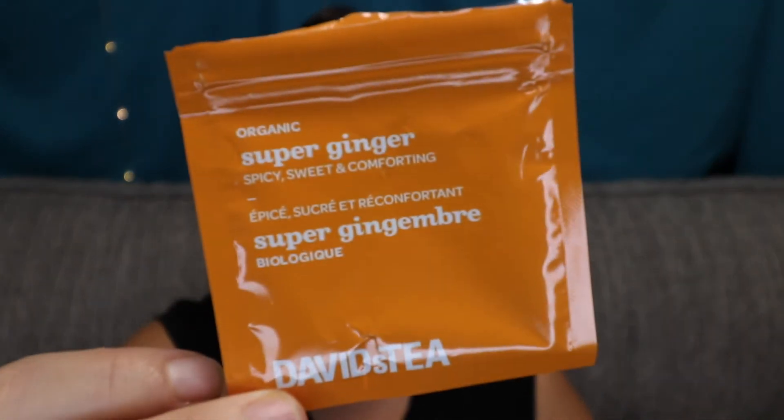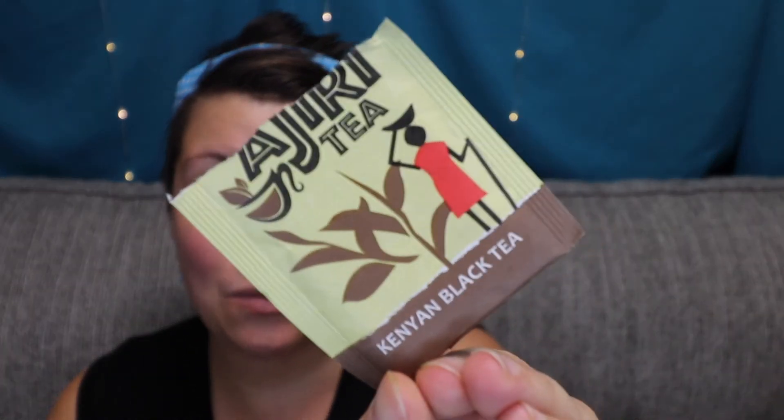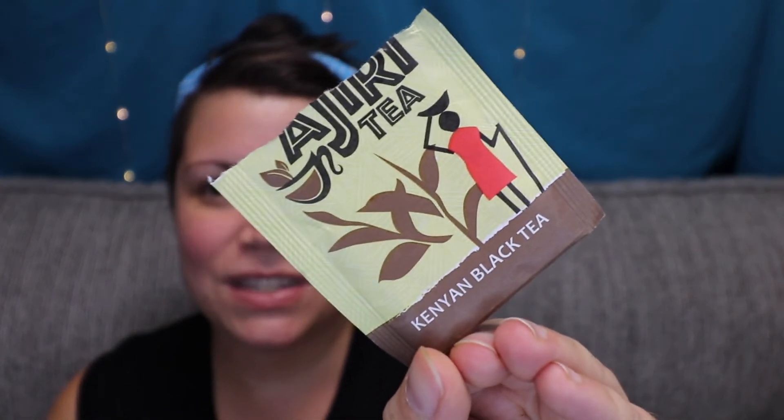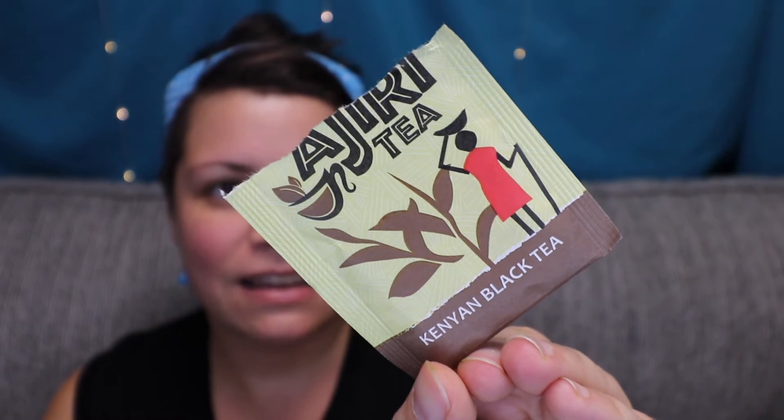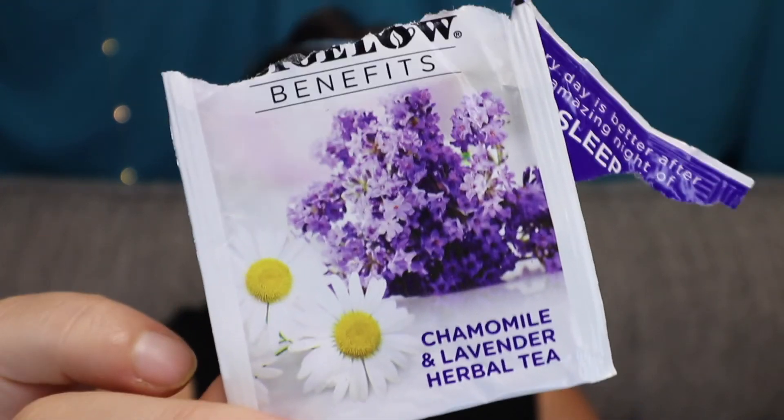I finished up my David's Tea advent calendar sample of the Super Ginger. This next one is a Sips by sample that I actually bought a full size of. It's a black-owned company that supports women — a lot of their proceeds go towards funding jobs for women, which I think is super cool. And I'm trying to get through this chamomile lavender blend that somehow made it into my stash — I don't know if somebody gifted it to me or if my husband had asked for chamomile at some point — so I'm just trying to get through things.